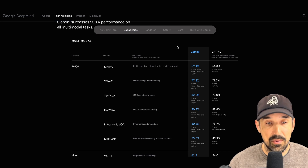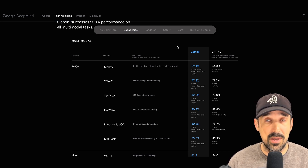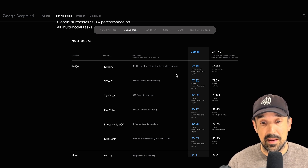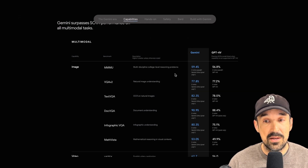And then there are also multi-modal benchmarks. These are independent tests that test both Gemini and GPT-4, and again, in almost every situation — whether it's unimodal or multimodal — Gemini beats GPT-4 and GPT-4 Vision.